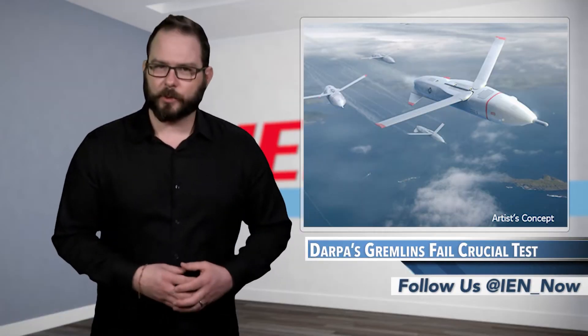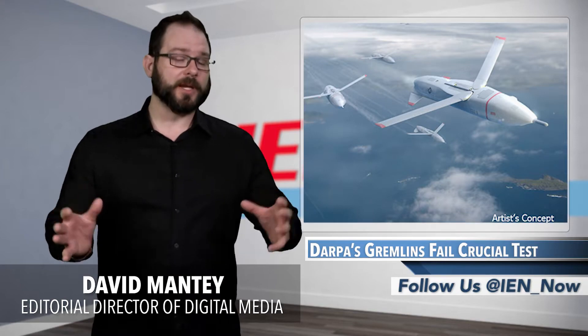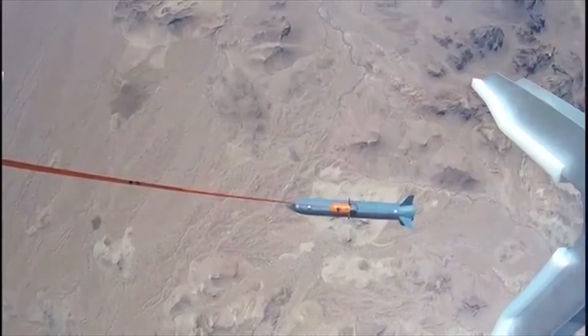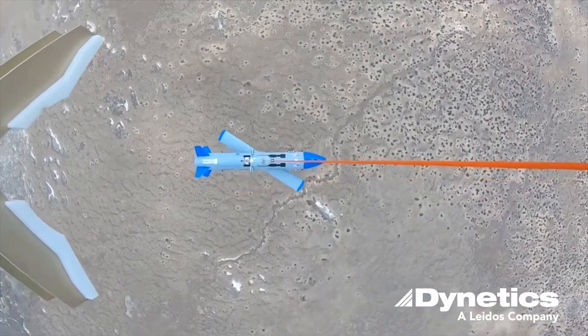The goal of DARPA's Gremlins program is to launch four UAVs in the air and recover them in the air, all within 30 minutes. According to the agency, these capabilities could dramatically expand the applicability of unmanned air vehicles in conflict situations. They call the UAVs Gremlins, and they're developed by Dynetics, a wholly owned subsidiary of Leidos.